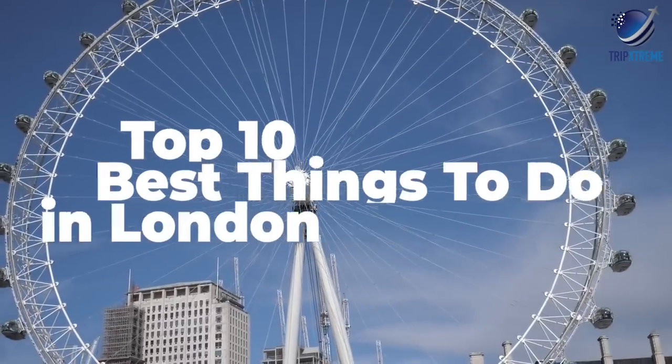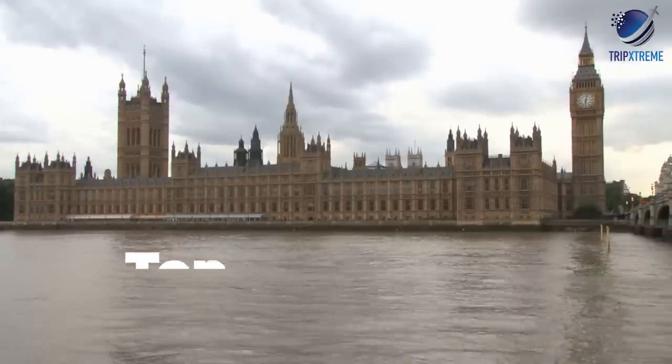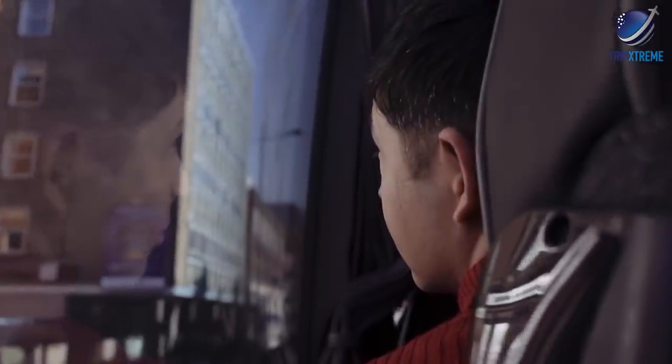In this video, we're going to be taking a look at the top 10 best things to do in London. There are some surprises in here, so make sure you watch till the end.